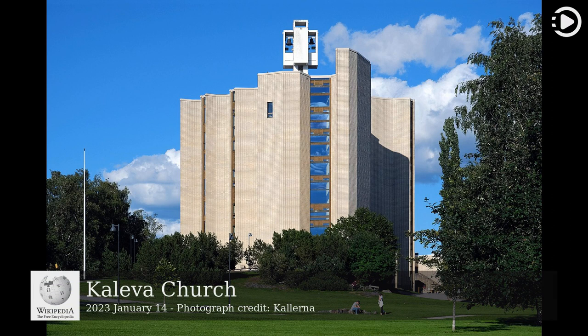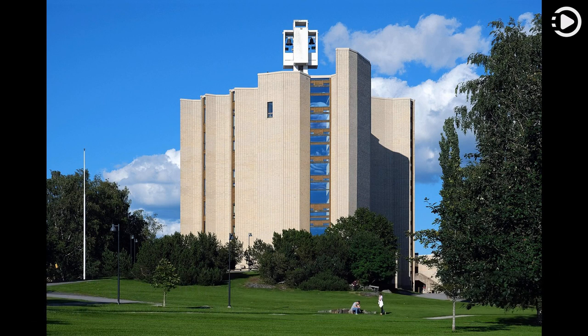Kaliva Church is a church of the Evangelical Lutheran Church of Finland in the district of Lea Sankilio in Tampere, Finland. Designed by Riemer and Raley Pieterla, the building was constructed between 1964 and 1966.